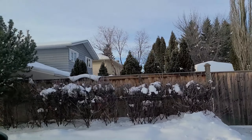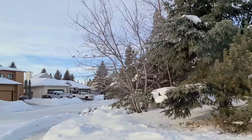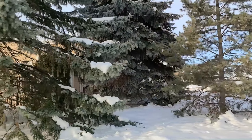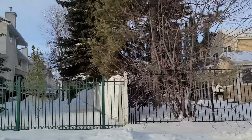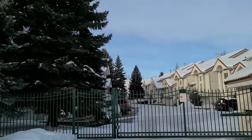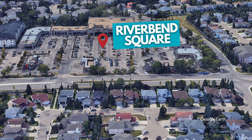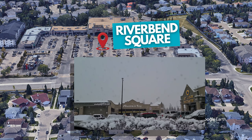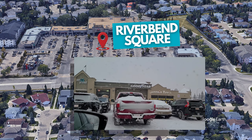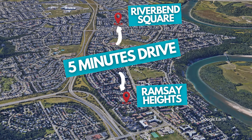From Ramsey Heights, you can get onto the Twilliger Drive really quickly, either from 53rd Avenue or 40th Avenue. 53rd Avenue will take you right onto the White Mudd, and then through 40th Avenue you can get on Twilliger Drive and then to the White Mudd from there. It's pretty close to Riverbend Square, which we showed in our Henderson Estates video tour. That's only like five minutes away, depending on where you're coming from in this neighborhood.